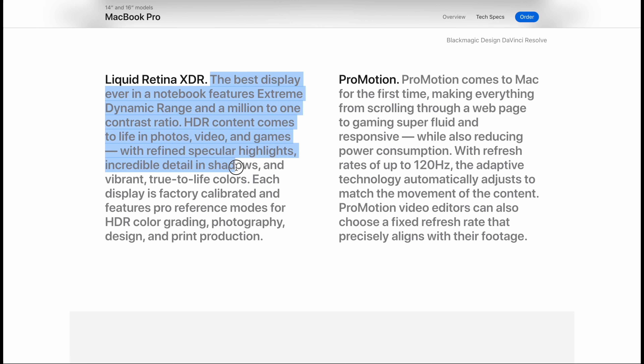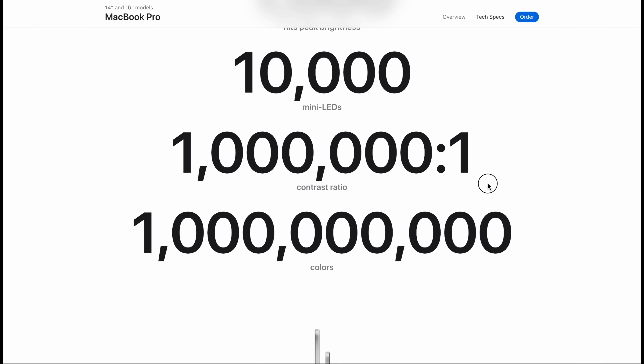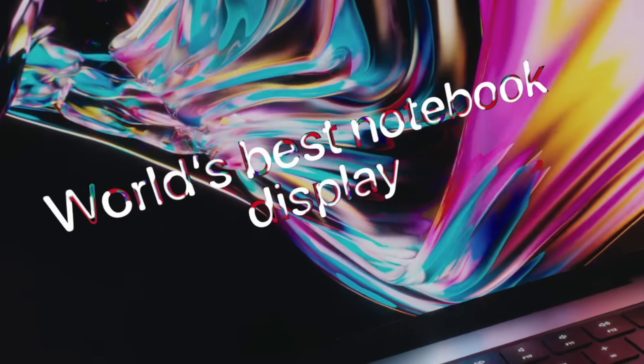That's the same level as that $5,000 Pro Display XDR with the $1,000 aluminum stand — same display quality and technology in these brand new MacBooks. These new displays let you view and actually edit HDR content on the laptop with a real true HDR display with up to 1 million to 1 contrast ratio. You also get a billion colors displayed, and 7.7 million pixels on the 16-inch display and 5.9 million pixels on the 14.2-inch display. You get 254 pixels per inch, which is a lot higher than the iMacs and the Pro Display XDR at about 218 pixels per inch. Apple even added ProMotion for an adaptive up to 120Hz display.